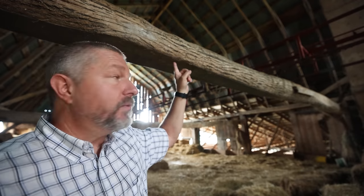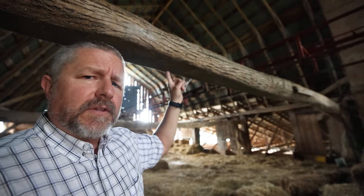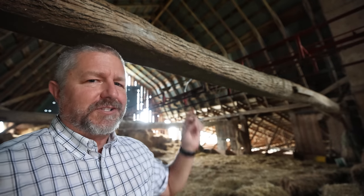Another phrase to describe something that's old in English is to say it's as old as the hills. I'm up here in my barn because I wanted to show you this beam. This barn was built almost 100 years ago, so this beam is as old as the hills. When you say something is as old as the hills, you're saying it's as old as the earth itself. Even though it's as old as the hills, this beam is still keeping the barn straight and level.